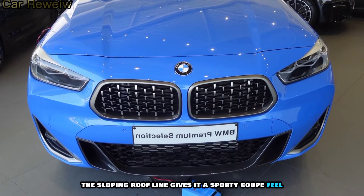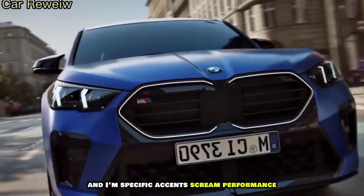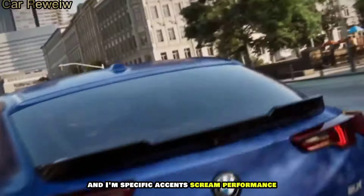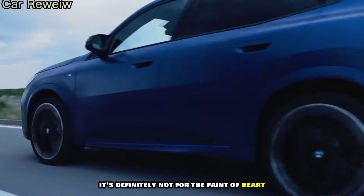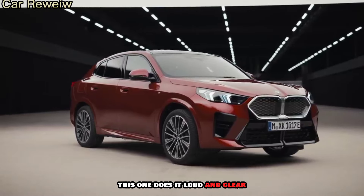The sloping roofline gives it a sporty coupe feel, while the enlarged kidney grille and M-specific accents scream performance. It's definitely not for the faint of heart, but if you want a car that makes a statement, this one does it loud and clear.